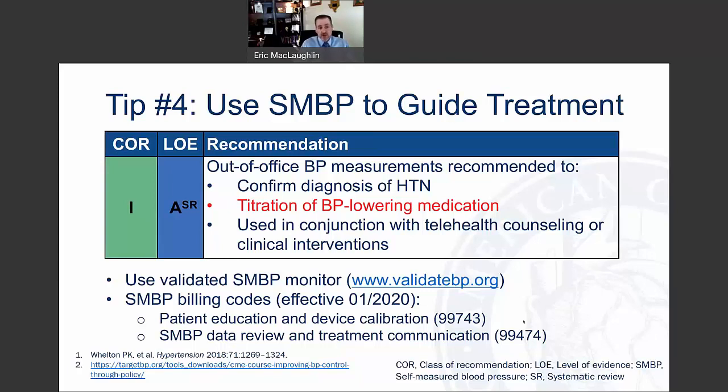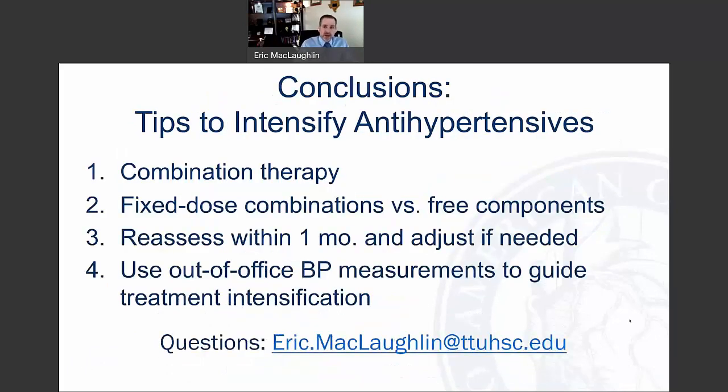We collect and average those readings, then communicate and modify a treatment plan based on that data. To conclude, my four tips to intensify antihypertensives: number one, use combination therapy; number two, use fixed-dose combinations rather than free components; number three, reassess within a month when adding or titrating medication and adjust therapy as needed; and number four, use out-of-office blood pressure measurements to guide treatment intensification.